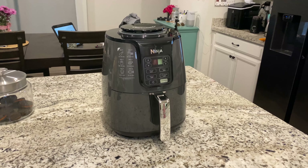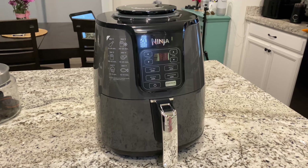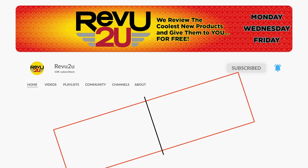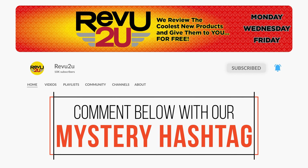And the Ninja Air Fryer could be yours — we'll be giving it away to one lucky subscriber. To be in the drawing to win this amazing product, the rules, as always, are very simple: make sure you subscribe to the channel, like this video, and then leave a comment with the hidden hashtag from today's review. That's it.